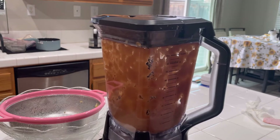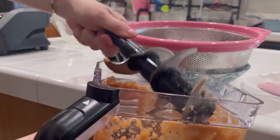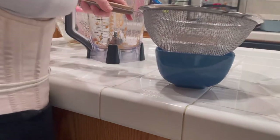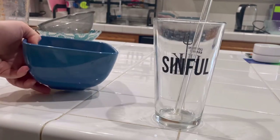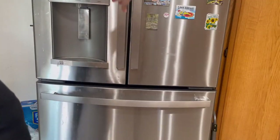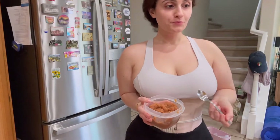I noticed the apples in the blender got darker and it looked like I'd added cinnamon — I swear I didn't! It tasted really good though, very sweet. I strained it twice — first strainer then a second strainer — just to ensure the least amount of pulp as possible. Then I tried it and it was really good. I put that in the fridge to cool it down.